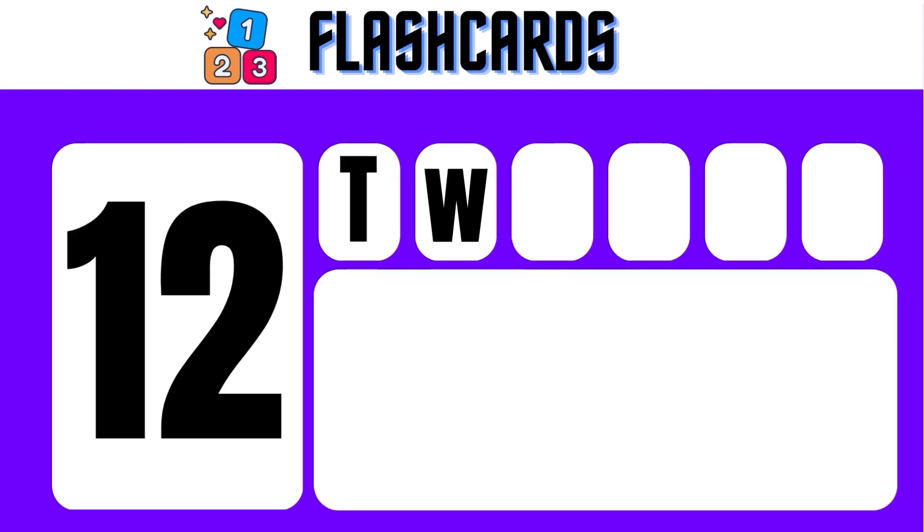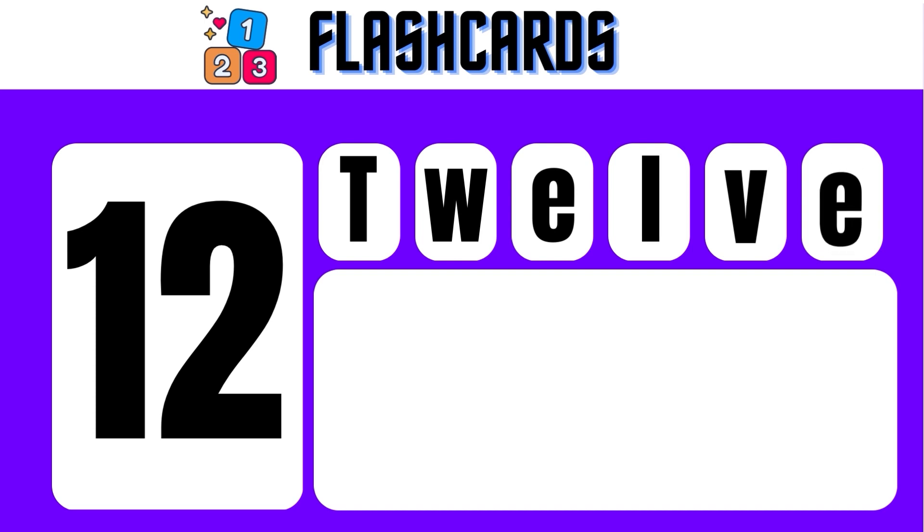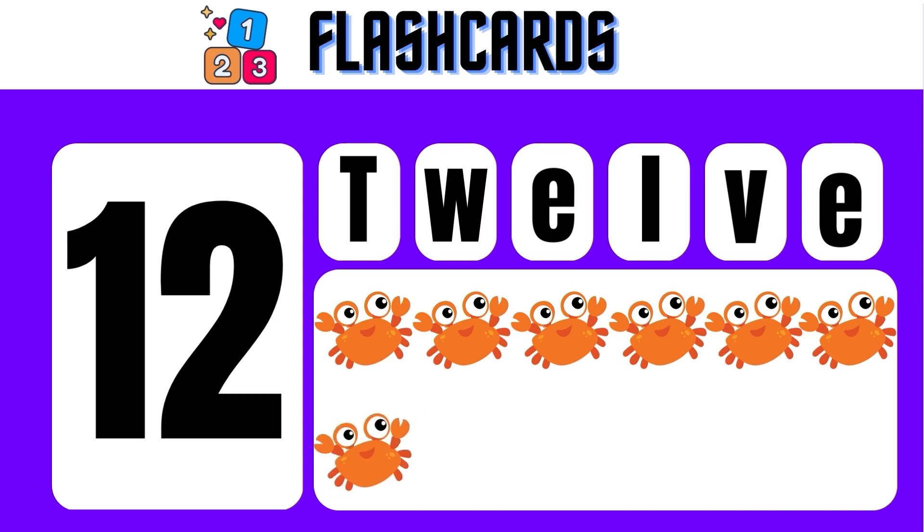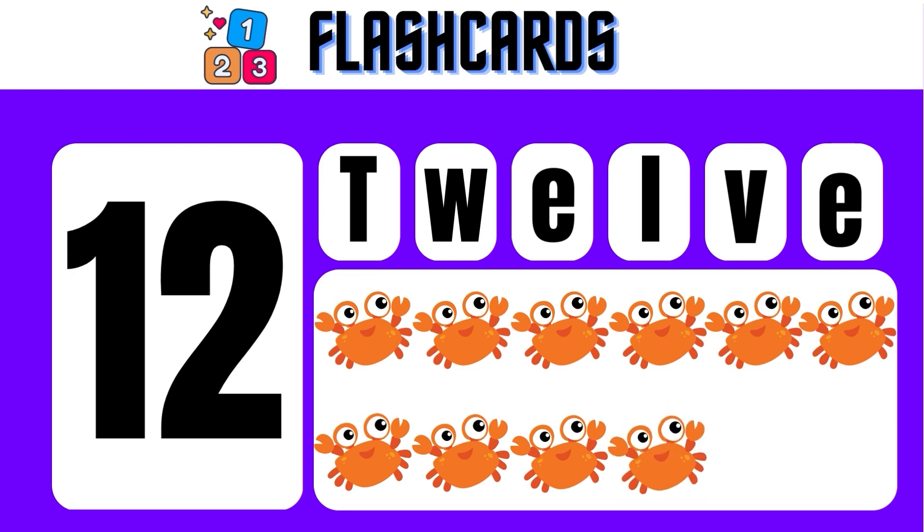12 — T, W, E, L, V, E — 12. 1, 2, 3, 4, 5, 6, 7, 8, 9, 10, 11, 12. 12 crabs.